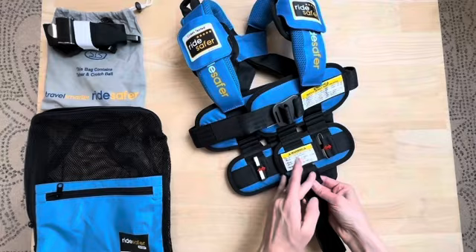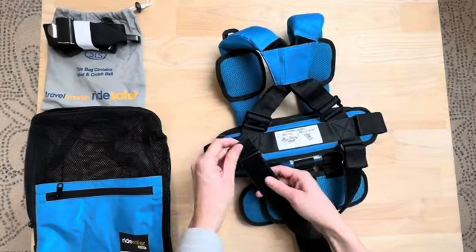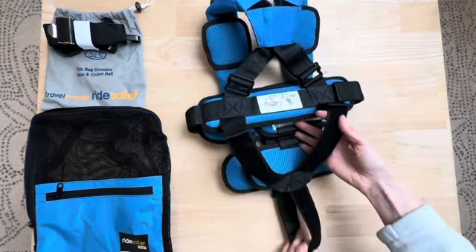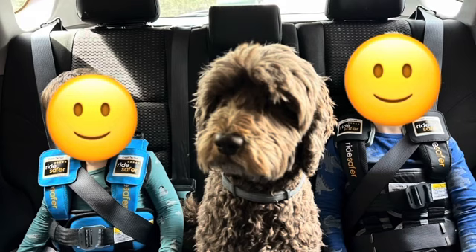If you're worried about it not feeling secure enough, they do offer a tether option, which you can attach to the tether portion of the car to make this vest extra secure. As a mom, I was hesitant to try something new for my children, but I'm so happy that I did and I would highly suggest this product for any family that loves to travel.